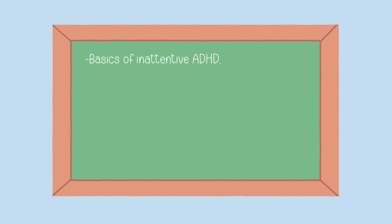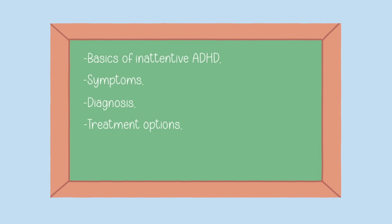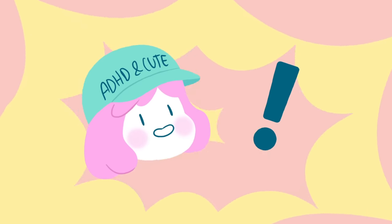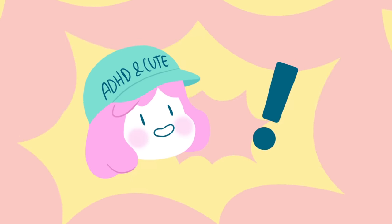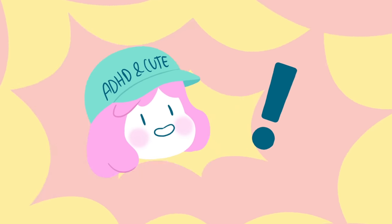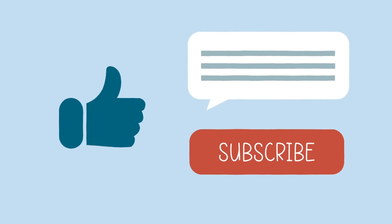So there you have it. We've covered the basics of inattentive ADHD, its symptoms, diagnosis, treatment options, and how to support someone with this condition. Remember, knowledge is power, and understanding this type of ADHD can lead to better support and improved quality of life for those affected. Thanks for joining us today, and don't forget to like, comment, and subscribe for more informative videos like this one.